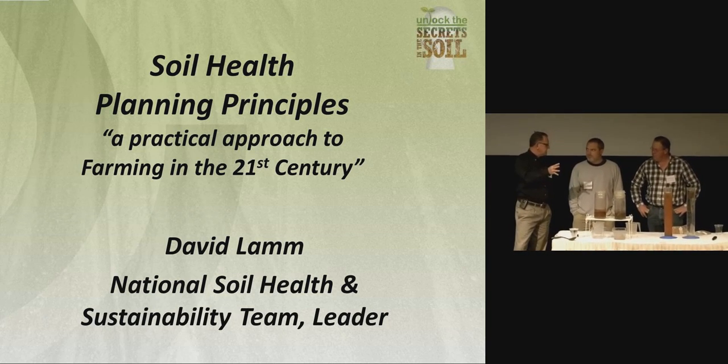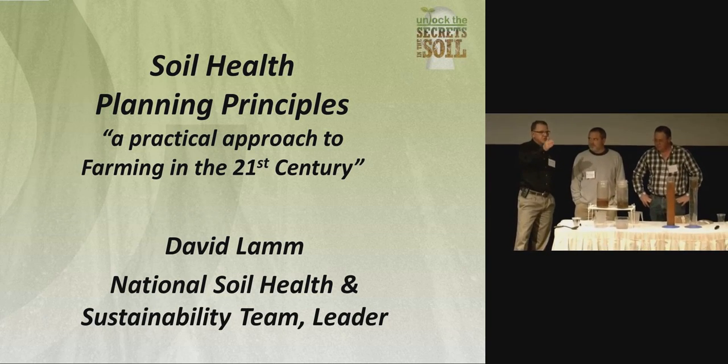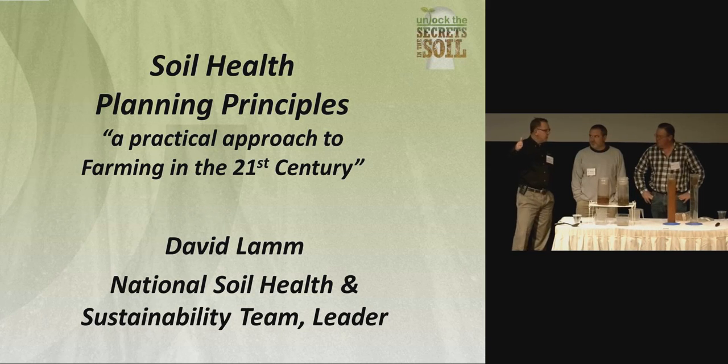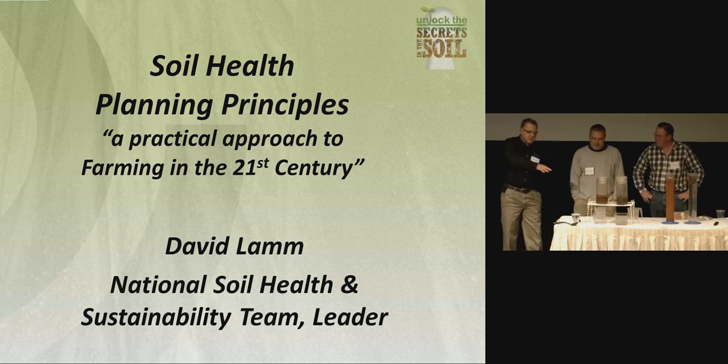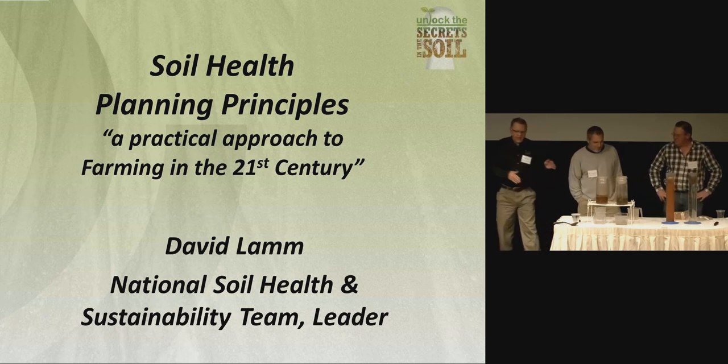Every 1% organic matter increase in your soil gives you about 14,000 gallons of available moisture during the growing season. What's that mean to an irrigation system? An extra two, three, four days between irrigation events. So when we talk about improving things for crop production, we need to have this discussion about soil. When it runs off, it's also going to take nutrients and all those other things. Let's give my two helpers a hand.